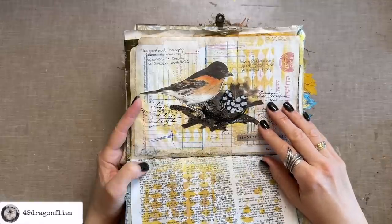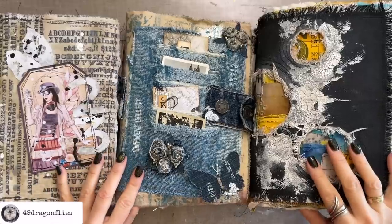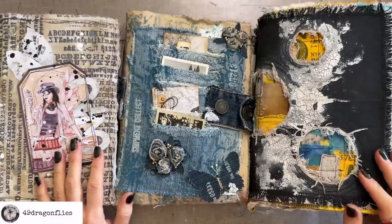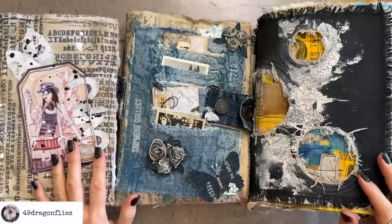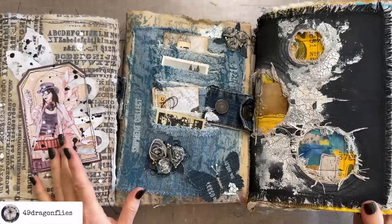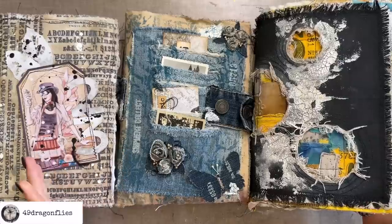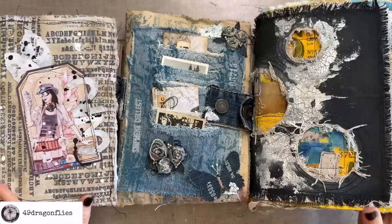Always look for things you can find when you're out and about — they are so fun to use in your journals. Next time before you buy all the things, check what you have at home. I'm sure you have much more than you realize. Maybe also go through your old journals to get re-inspired with things you used to use but kind of forgot about. Love you guys!